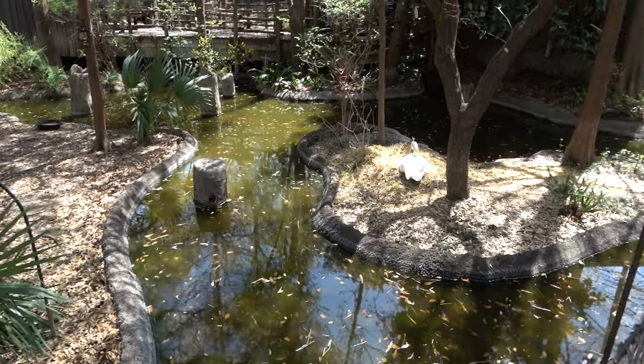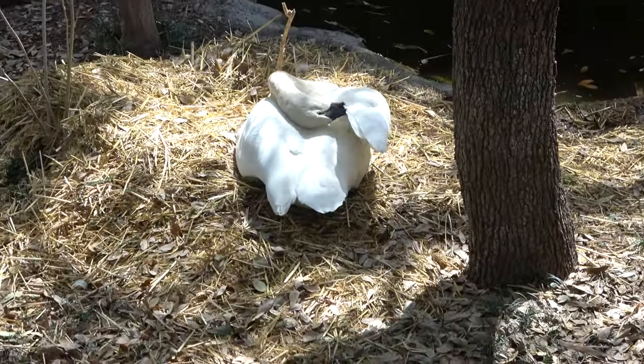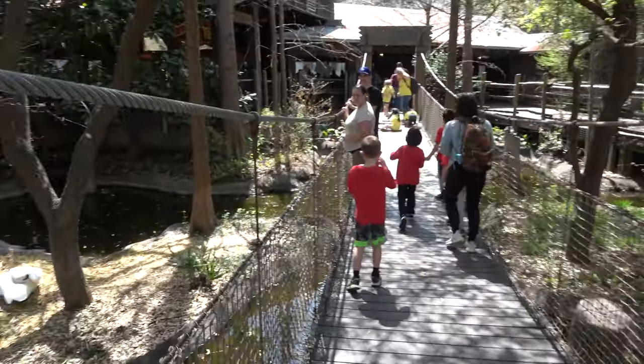These are all Texas animals but also ones native to Florida where we're all from — so you get the white-tailed deer, the sandhill crane, and the turkey. There's also an enclosure for the trumpeter swan with a big beautiful nest. The camera is a bit shaky right now because we're on a swinging bridge.